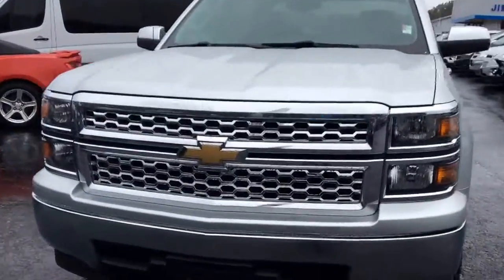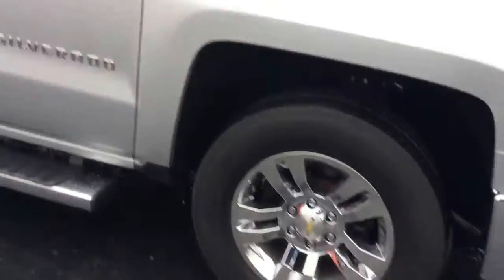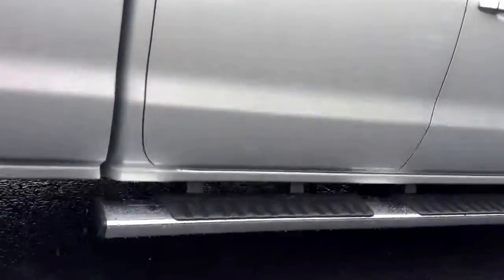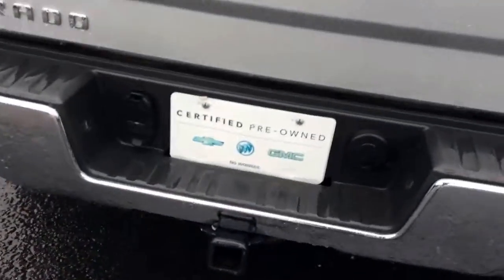Here it is — 2014 Chevy Silverado 1500, a recent trade-in in excellent condition. It has chrome accents on the door handles, standard running board steps built into the back bumper, your towing package, and a drop-in bed liner.